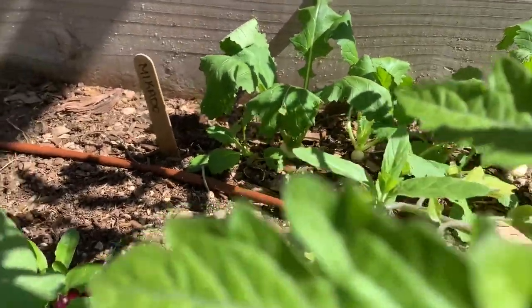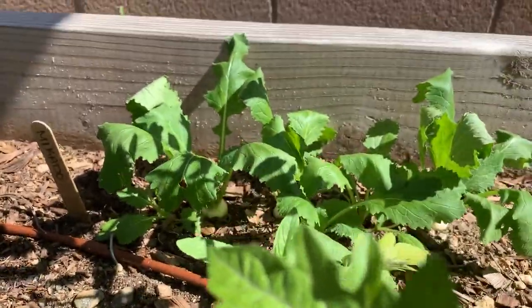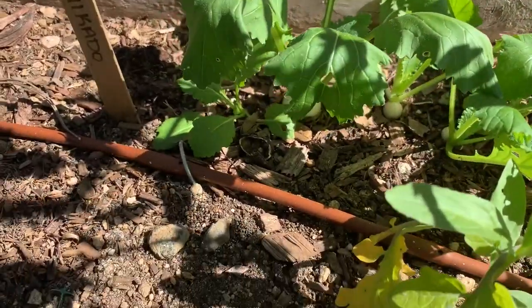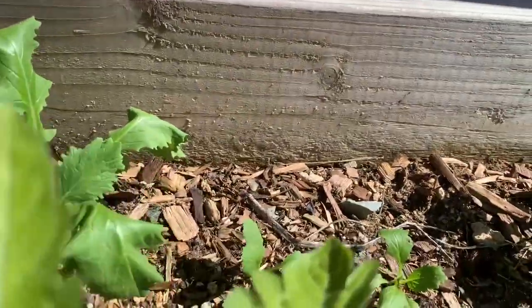Behind them are the Mikado — I can't remember if that's a radish or turnip. But they're finally starting to show above ground. I'm not quite sure how big these are supposed to get before I pick them, and I suppose I should check.